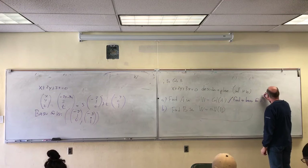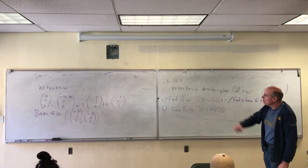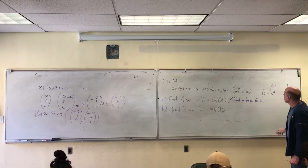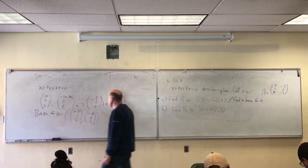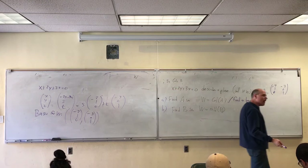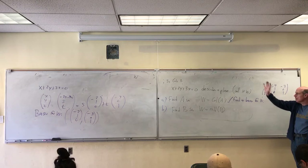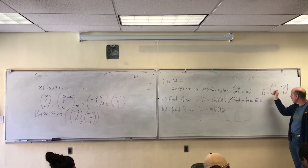If I have the description of W in the basis form and I want to write it in the column space form, once you have that basis, it's easy to make a matrix whose column space is W. So either I give you the basis directly, or if it's a problem you've described, you come up with the basis, and once you have the basis, you make a matrix.